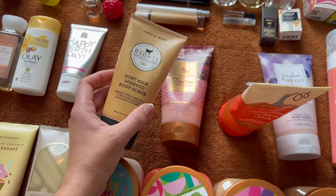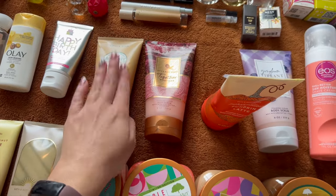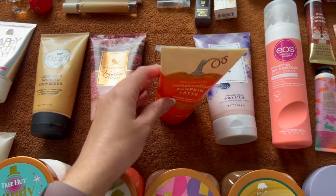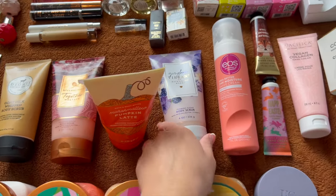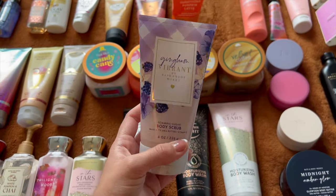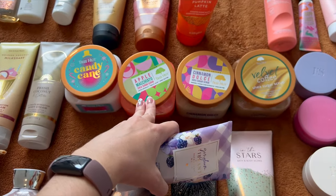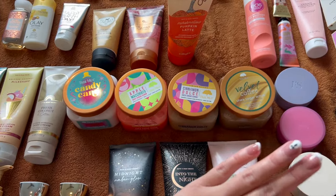There's also a Dionys Goat Milk Whipped Body Scrub in vanilla bean — nice but not something currently in use. From Bath & Body Works: Together Weather Foaming Sugar Scrub, Marshmallow Pumpkin Latte Foaming Sugar Scrub, and Gingham Vibrant Foaming Sugar Scrub. The foaming scrubs are gentle enough for daily use, while the Tree Hut scrubs are very coarse and better for once or twice a week.